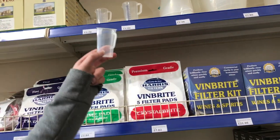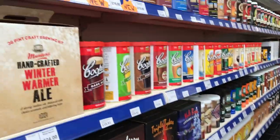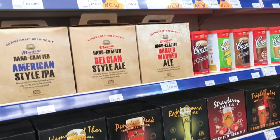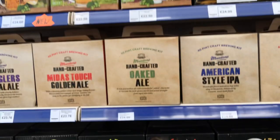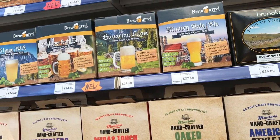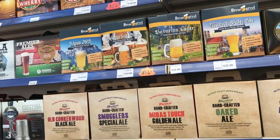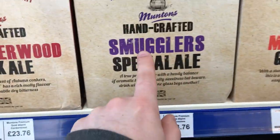Look how cute these are — all the yeasts, look at that. I feel like there are mash tuns — there's a poster up there about these ones. I prefer the double tin ones, look at this one.